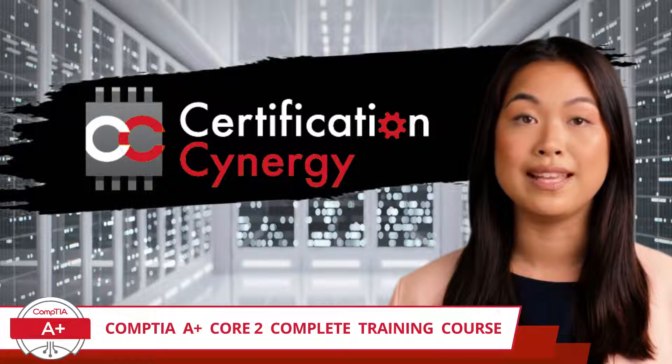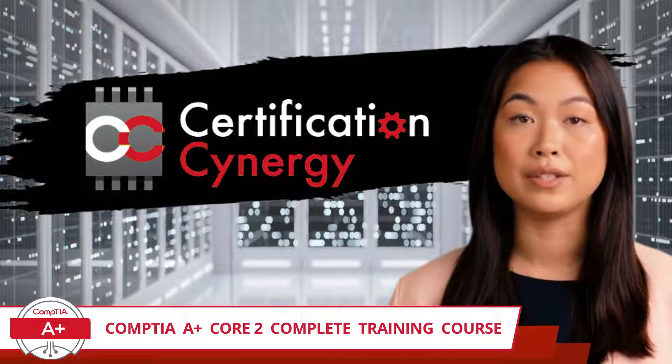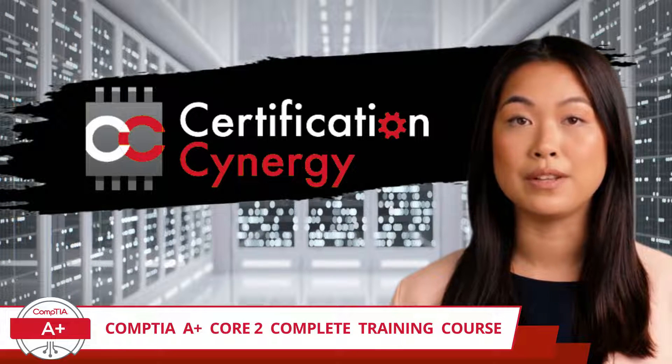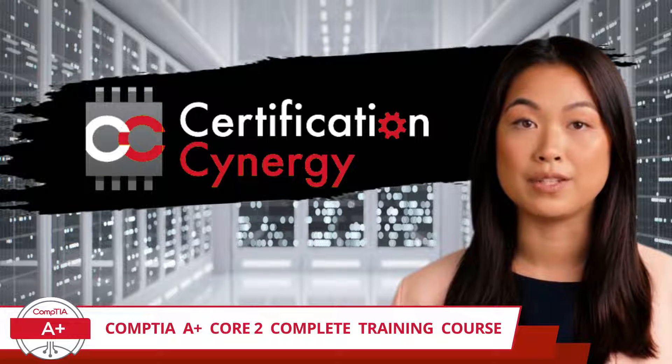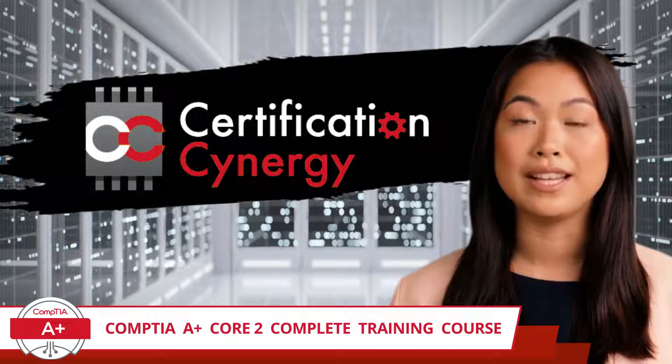Greetings to both new and returning IT enthusiasts. Certification Synergy is excited to introduce yet another comprehensive IT training course just for you. Whether you are continuing with us after moving on from our CompTIA A-Plus Core 1 training, or you are discovering us for the first time, welcome to Certification Synergy.